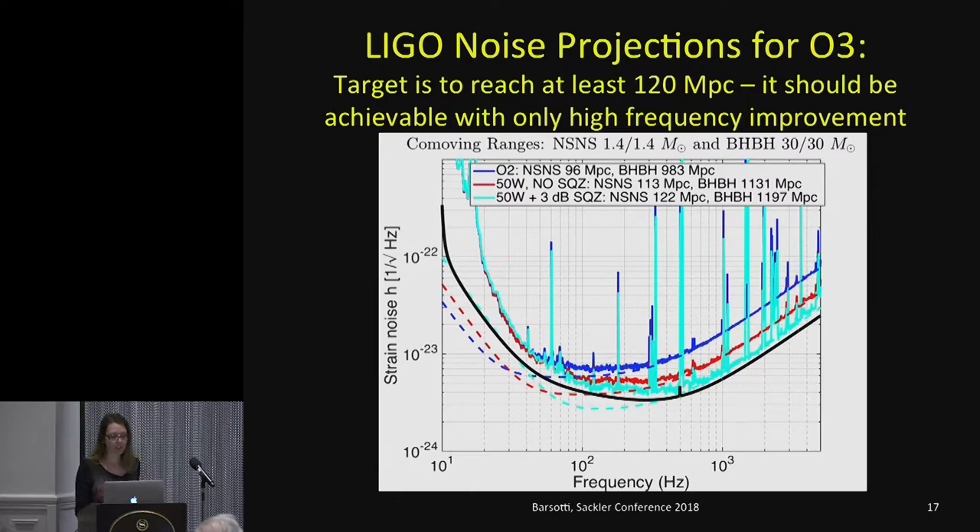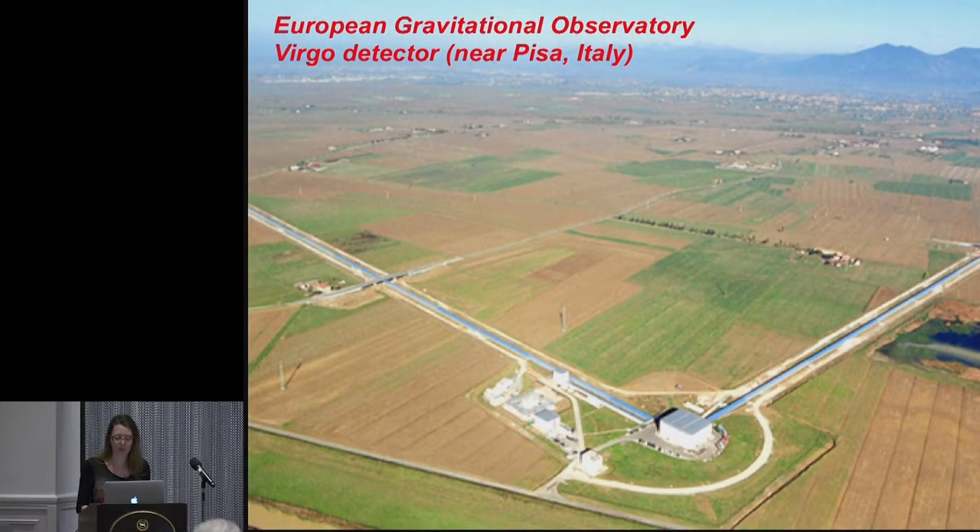Here are conservative projections for O3. By increasing power and squeezing, we can reach a benchmark of 120 megaparsec. The blue curve is where we are now with Livingstone in O2. Increasing the power improves shot noise at high frequency giving the red trace, and adding squeezing on top gives the cyan trace, bringing us at high frequency very close to the Advanced LIGO design sensitivity. At low frequency it's harder to quantify the improvement. The message is we can achieve 120 Mpc just by improving high frequency sensitivity — that's not the only thing we will do, but it's a conservative lower bound.